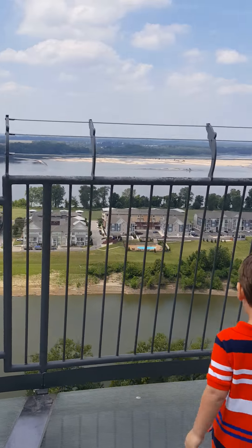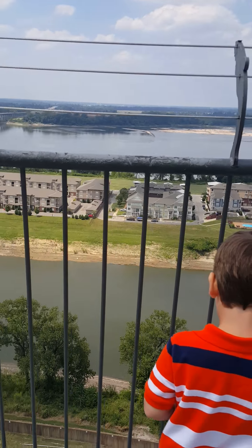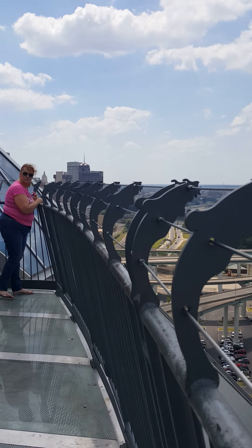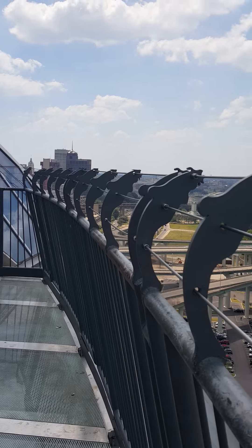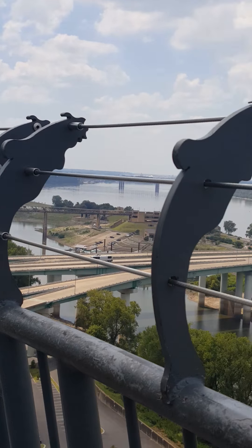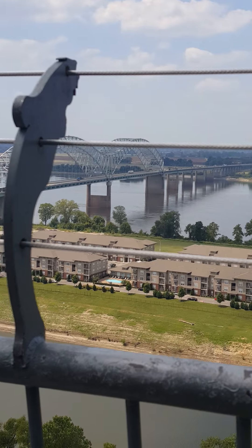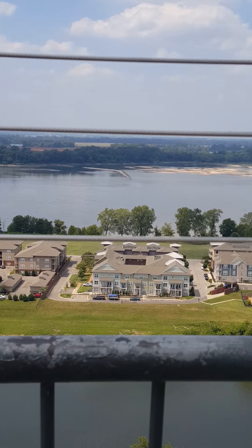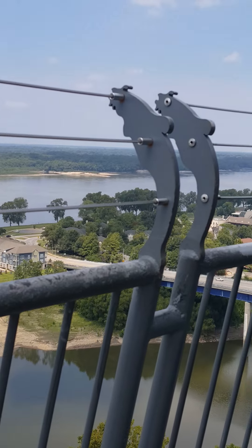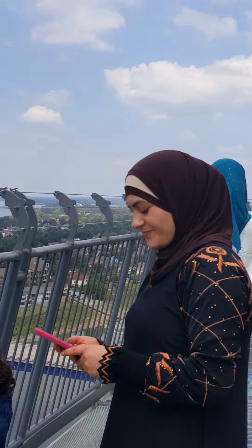Wow, check this view out. It's all the way at the end down there, all the way around.